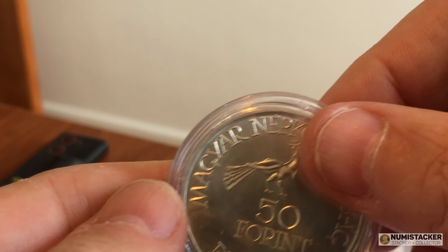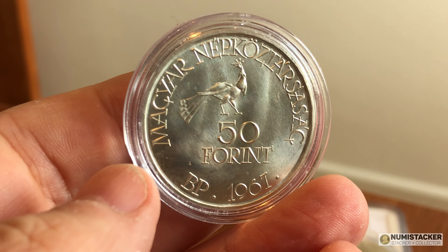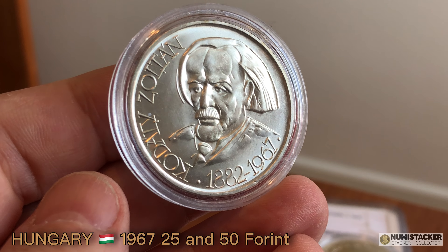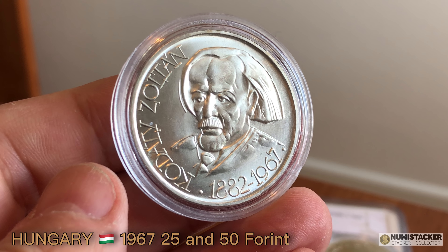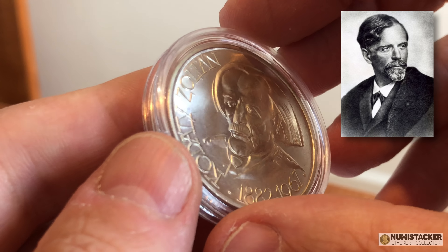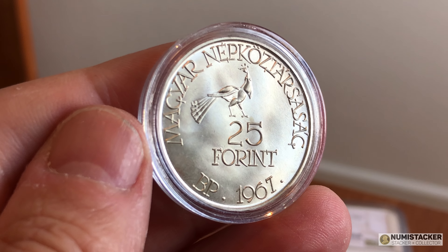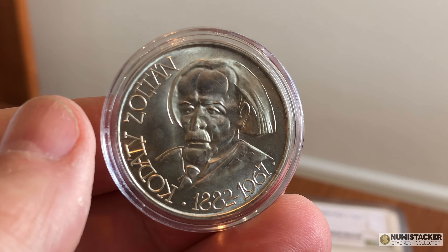This next couple of coins come from Hungary — a 25 forint and a 50 forint piece — and these are celebrating the Hungarian composer Zoltán Kodály. He was an ethnomusicologist and linguist who invented the Kodály method of musical education. A fascinating guy and beautiful coins to go with it. Two of them here, a little one and a big one, part of a set. I know I've got two of them here to grade at the moment.